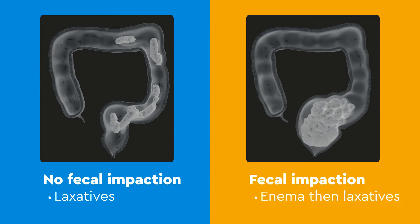If fecal impaction is not detected, then laxatives can be prescribed. However, most children with constipation will have some degree of fecal impaction. Therefore, the first step is to clean out the colon with an enema.